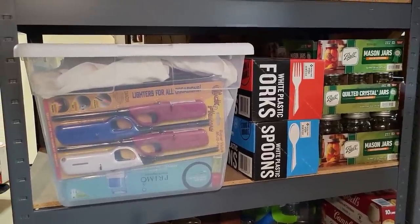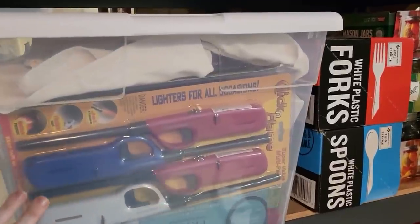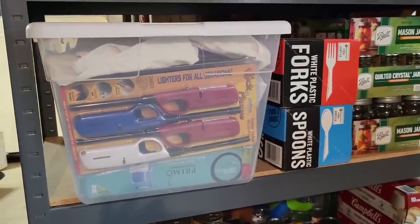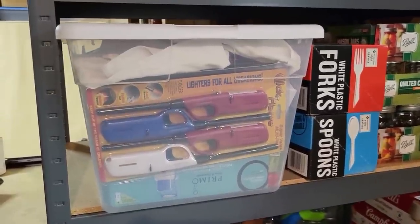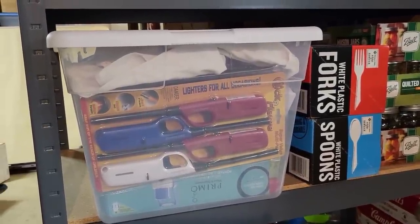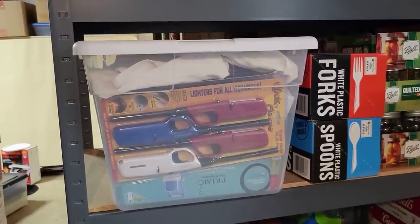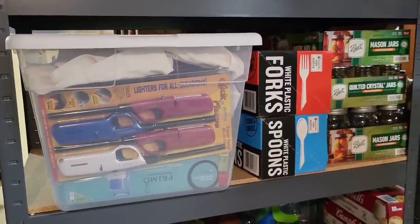Some disposable white plastic forks and spoons that I use. And then this bin right here is what I consider our emergency bin. It has lighters, flashlights, a water pump, extra matches, some canning lids — just a variety of things that I know, if we need them in an emergency, that's where they are. It's a great place to start if you don't have a lot of space — just start a bin and start tossing things in. I just bought one or two things every time I was at Walmart and added them.